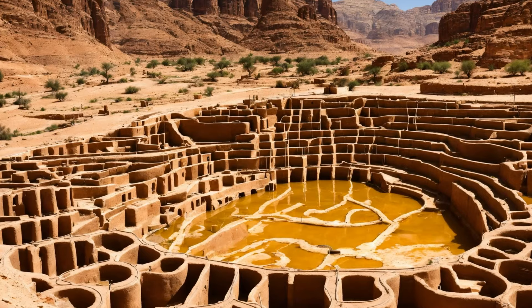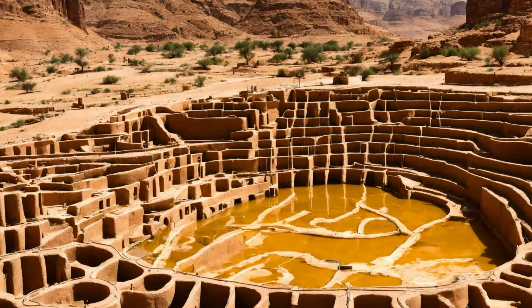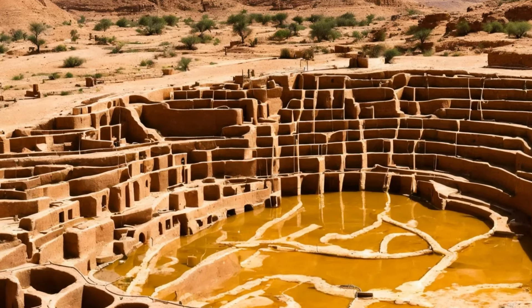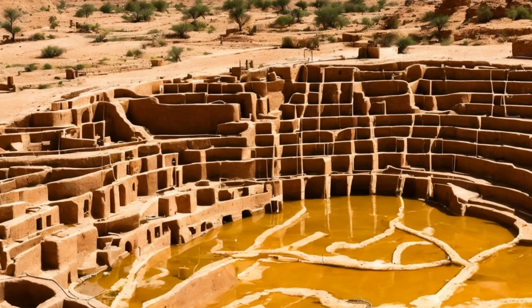Petra's architectural grandeur is also evident in its advanced water management system. The Nabateans engineered an intricate network of channels, pipes, and cisterns to capture and store the scarce rainfall, a critical innovation for sustaining a large urban center in the arid desert.